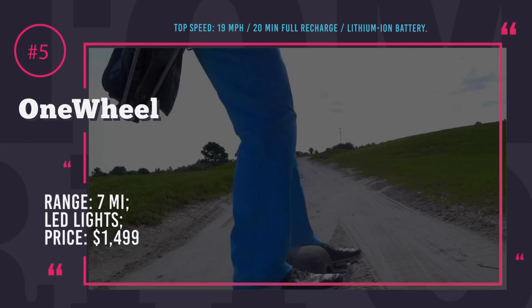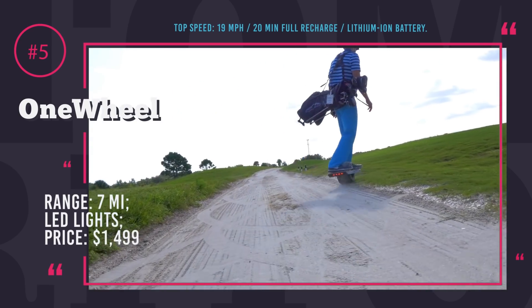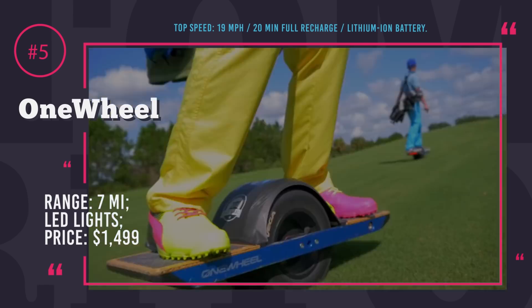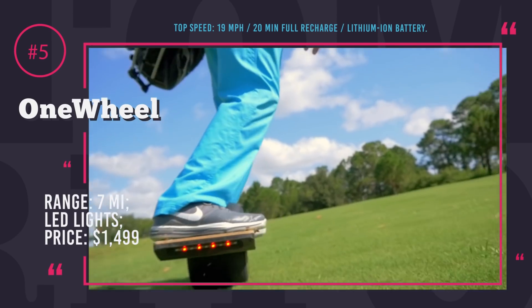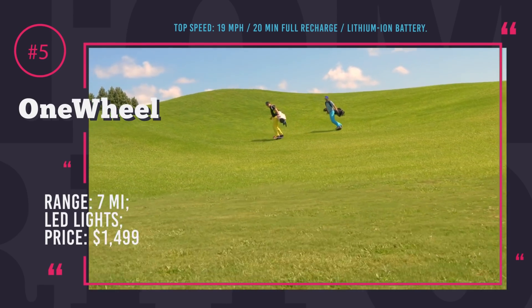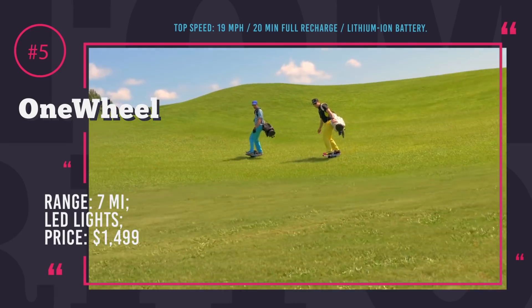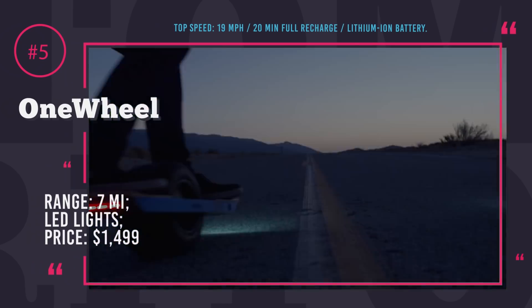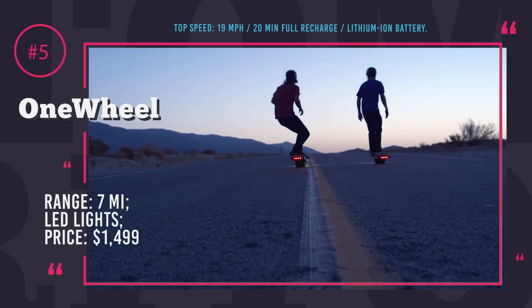OneWheel Plus Hoverboard. This board brings something entirely new to the world of last-mile transportation. If you are used to having at least two wheels under your feet, you will find this ride is one wheel short. However, to the surprise of skeptics, this EV provides intuitive handling, can ride on any terrain, and is super durable.